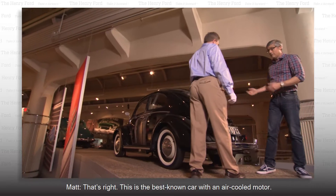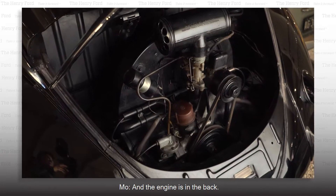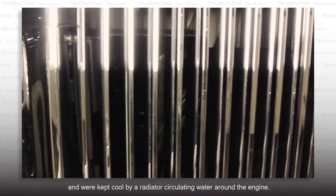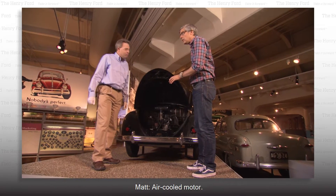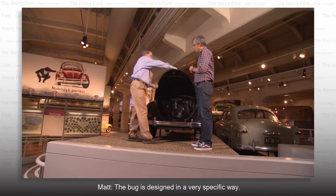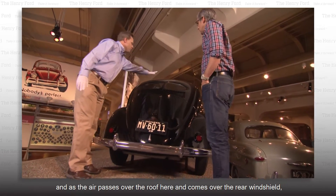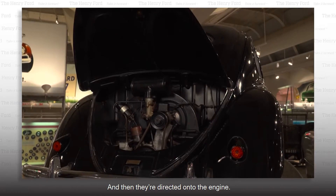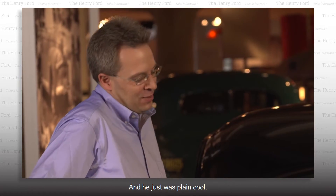I recognize this — it's a Volkswagen. That's right. This is the best-known car with an air-cooled motor, and the engine is in the back. Most car engines at the time were in the front and were kept cool by a radiator circulating water around the engine. With an air-cooled motor there's no radiator, there's no water. The Bug is designed so that as air passes over the roof and comes over the rear windshield, it develops an area of low pressure which helps draw or suck air into the vents in the back, directing it onto the engine. So Herbie the Love Bug was air-cooled? Absolutely — and he was just plain cool.